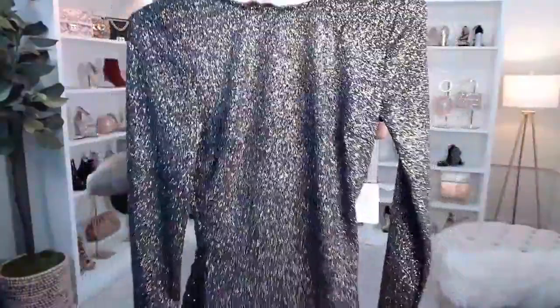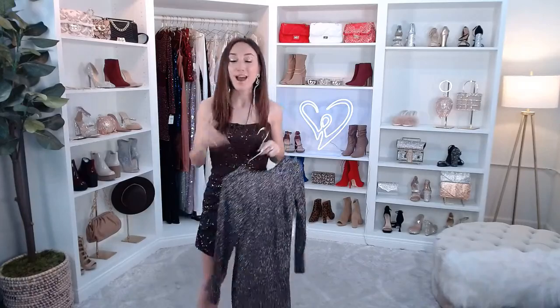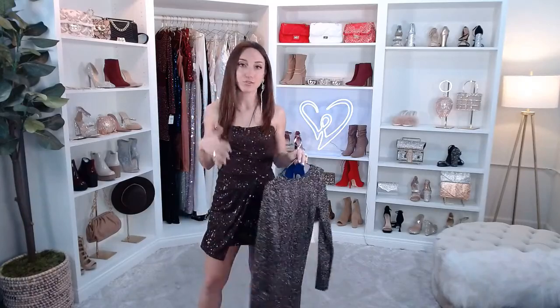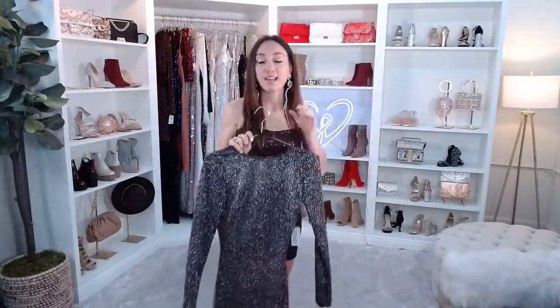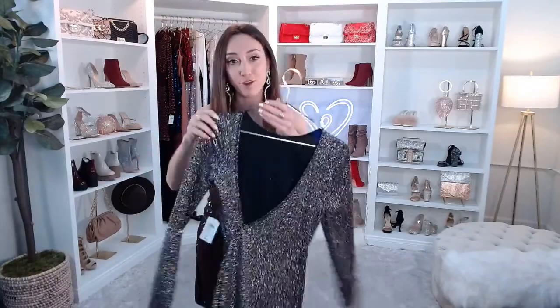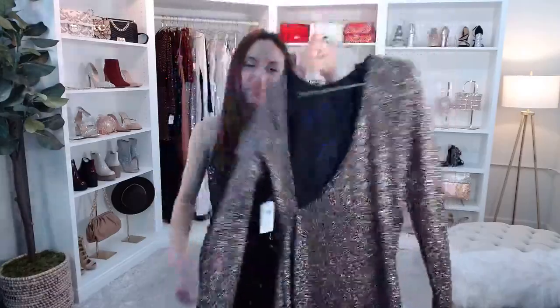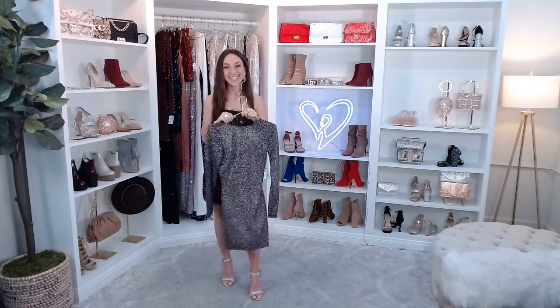It has a moderate stretch and fits true to size, available in extra small through large. I'm 5'1" and typically wear an extra small at Windsor. If you love the glitter knit fabric, we have so many dresses on our site in so many different colors — we truly have a dress for everyone. This one is so sparkly, absolutely love it.